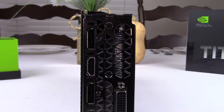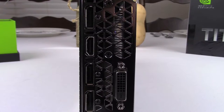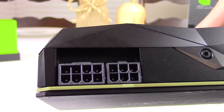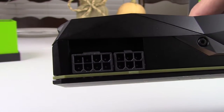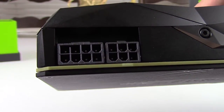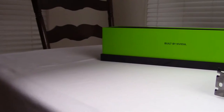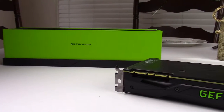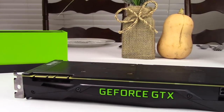Display adapters include 3 DisplayPort 1.4 ports, a single HDMI 2.0b port, and a single DVI. The card has a 6-pin and 8-pin power adapter sporting a 7+2 power phase drawing a maximum of 250 watts. While the low power requirements for this amount of performance is impressive, at this price point the enthusiast buying this card is less concerned with power consumption, and personally I would prefer not having the limitations caused by a relatively weak power phase for a card in this price range.